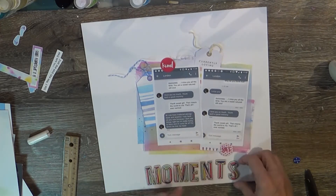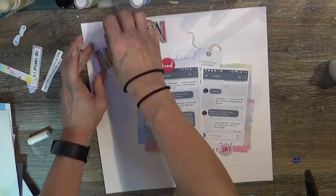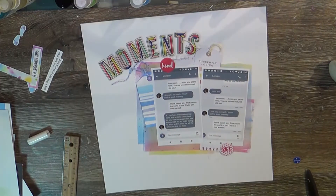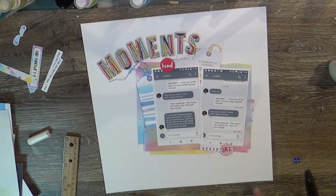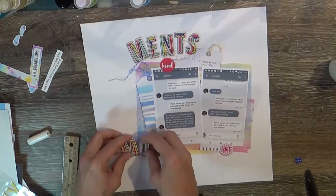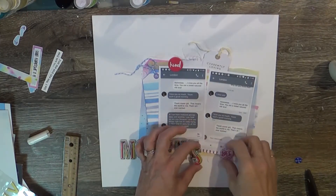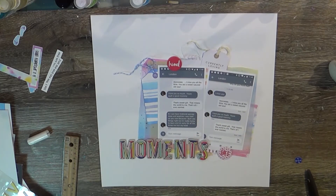I'm figuring out placement with these Maggie Holmes chipboard alphas. I've really wanted to use them and knew I wanted them on this page, but I couldn't figure out placement. I end up moving them down to the bottom to add a little more balance to the page — I think it looks really good there. I'm also reaching in for the Pink Fresh Studio Life Noted alphas to make my title with those alphas and the chipboard. It's going to be 'Now Moments' and I thought that was a good title.